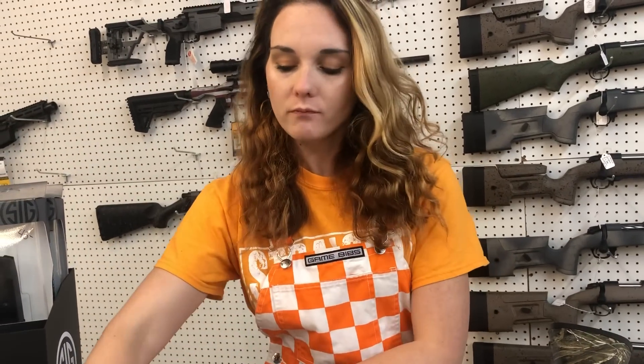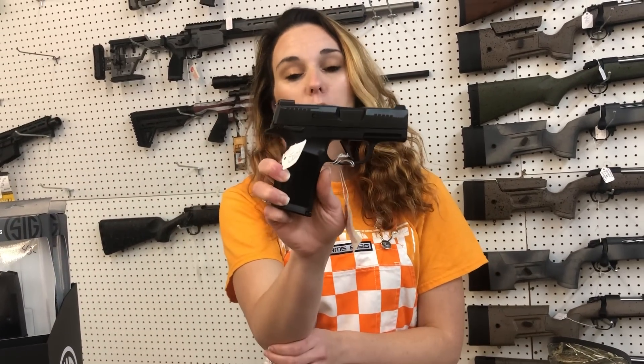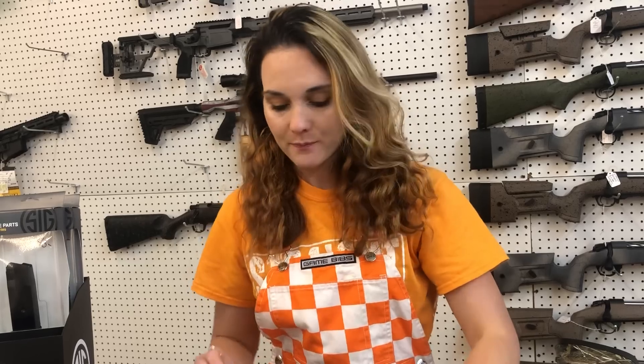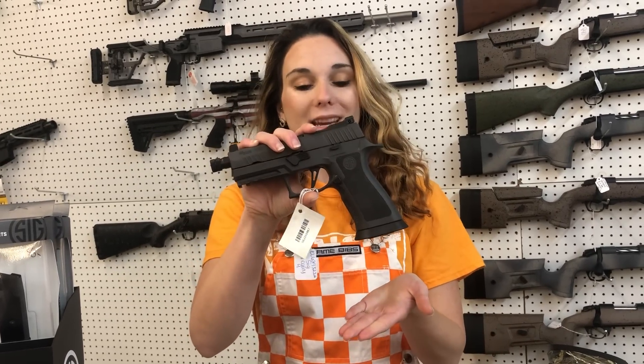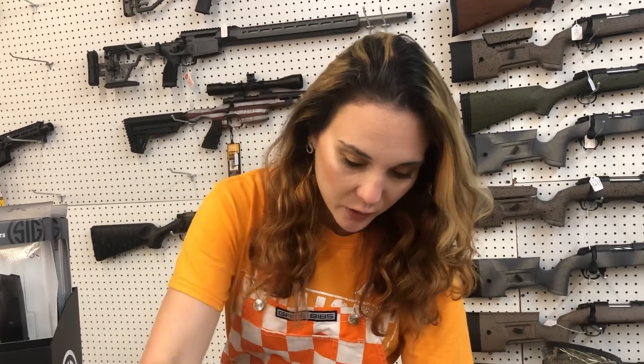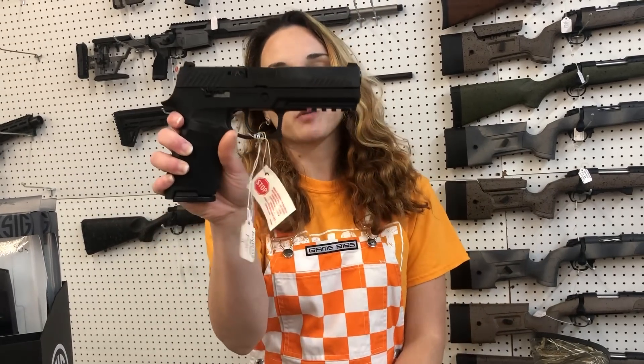But anyways, happy game day Saturday, everybody. I'm going to start with our Springfield 365s. We got in the 365-380s. Also the 9s, of course. The 365 Xs with the manual safety — we've got those in stock. We've also got the 365 full sizes. Full sizes are also here.